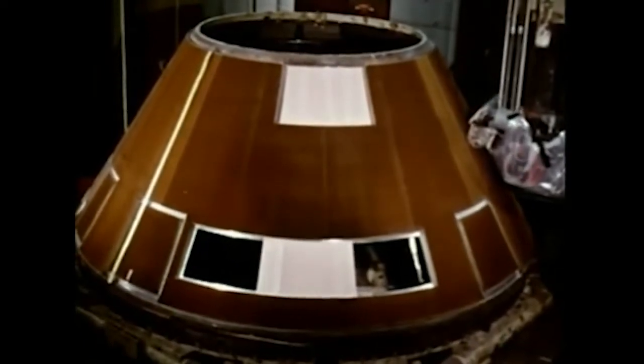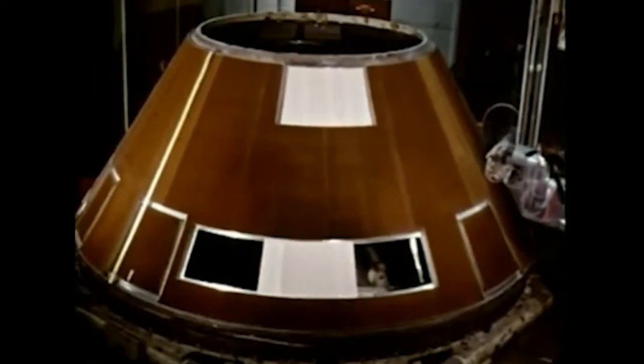The bonded sections are machined on a huge electronically controlled lathe. Because re-entry heats will vary across the surface of the spacecraft, required thicknesses of the heat shield must also vary. After machining, a coat of gray primer is applied to all sections.